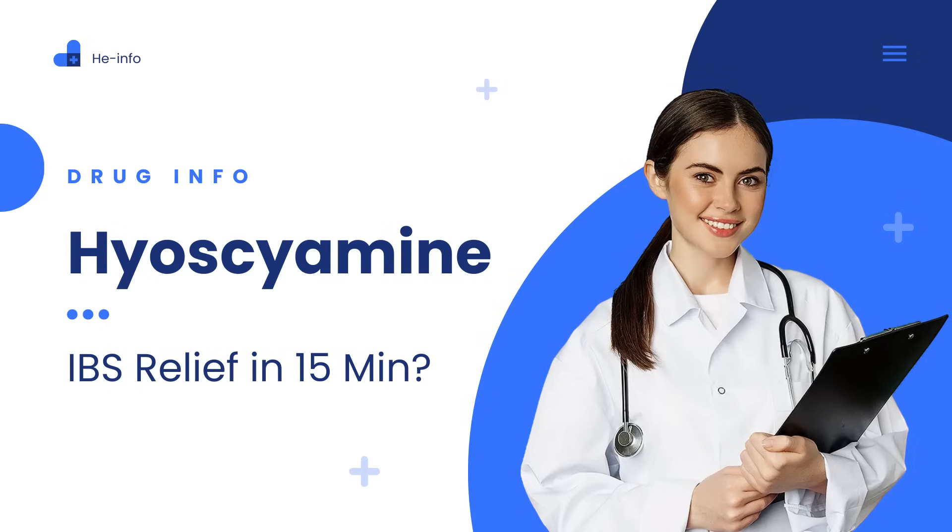This little-known medication can stop agonizing stomach cramps in 15 minutes. But most IBS patients don't know how to use it properly. Today we reveal: 1. How Hyoscyamine's anticholinergic magic calms your gut. 2. The biggest mistake people make with dosing. 3. Why it works better for some IBS types than others.